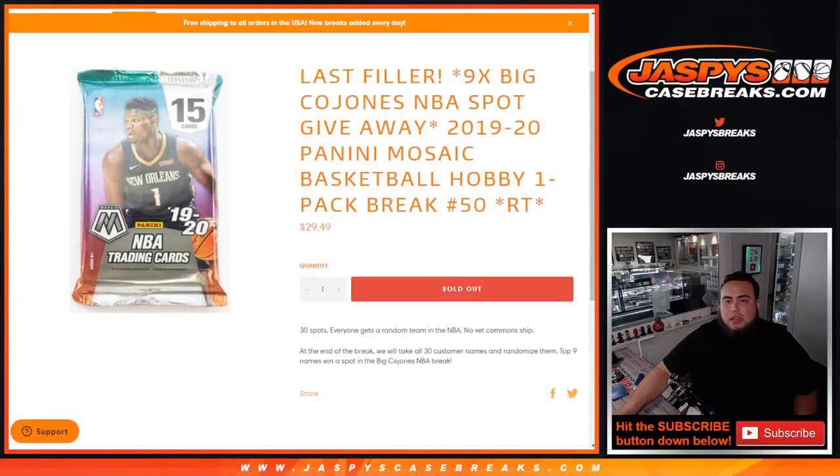What's up everybody, Jason here with Jaspi's CaseBase.com. This is our last filler to give away the last nine spots in Big Cajonas NBA break with this 1920 Panini Mosaic Basketball Hobby Pack break number 50. So first we do the break, randomize customer names and teams, distribute the hits out, and then at the end of the break we'll take the original 30 names, randomize them, and the top nine get in.